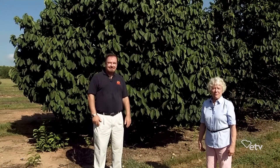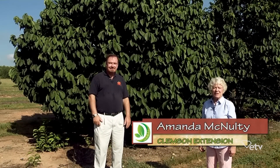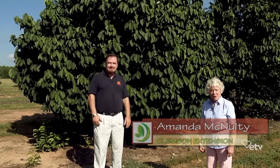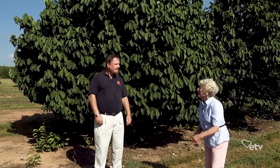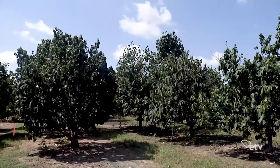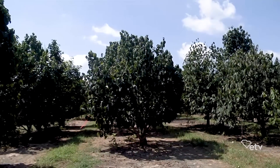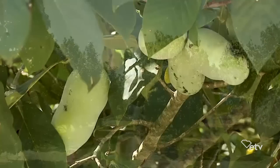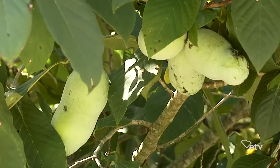We're in Clemson, South Carolina at the Musser Fruit Farm, which is one of the experimental properties of Clemson Extension, and I'm speaking with Dr. Greg Riegard, who's a professor in the Department of Plant and Environmental Sciences. I am so excited because this is a plant I really wanted to learn about — I want to taste one, but also this is a native plant. We're talking about the pawpaw. Tell me a little bit about the history of it.